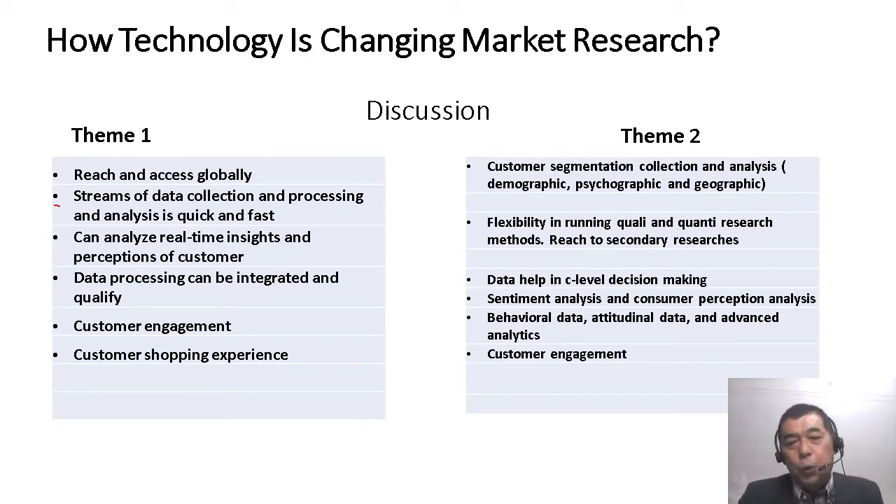In theme two, you talk about the demographic, psychographic, and geographic profile of your customer — customer segmentation collection and analysis is very easy and fast. Because of technology, there is flexibility in running qualitative and quantitative research methods, and you can easily reach secondary data sources. This voluminous, real-time data — whether behavioral data, attitudinal data, or advanced analytics — gives C-level officers a sound business decision-making tool to help them decide what is best for the maximization of shareholders' wealth. And you also talk about customer engagement.